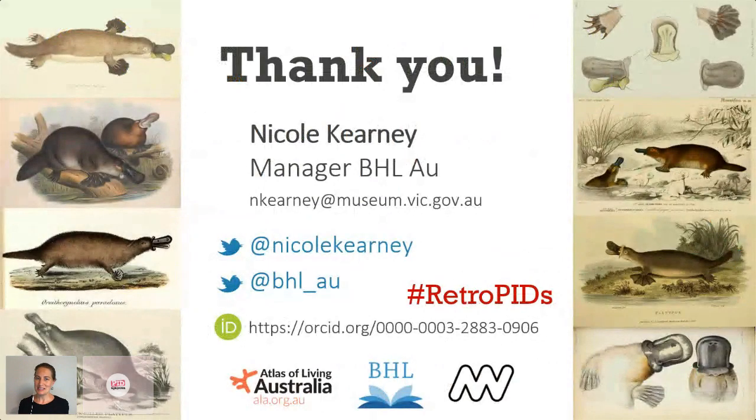Thank you very much for listening. I speak at a lot of conferences, but I really feel at home amongst the Pidapalooza community — I talk about PIDs and people usually have no idea what I mean, so you're my people. I'm really interested to get your feedback on the issues I raised today. I've got some poll questions and I would be really grateful if you could answer those — I plan to use these responses in future talks.